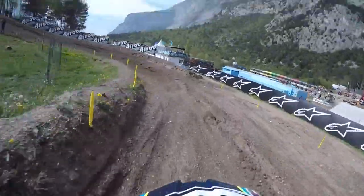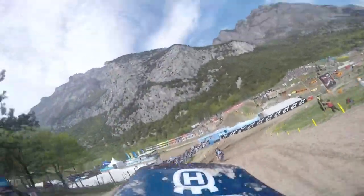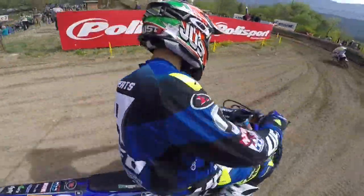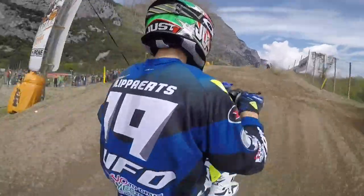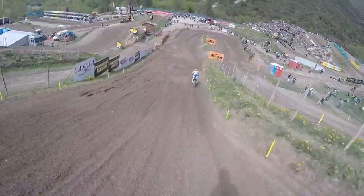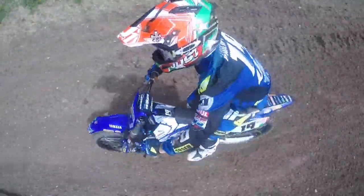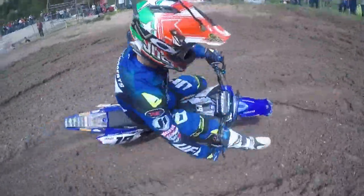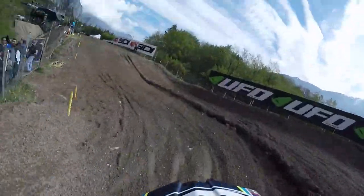Drops away, off-cambered through the left-hander that is Turn 4, and already you can see how rocky this circuit is going to get throughout the course of the weekend. Up onto the plateau, and then over the Ipon step-up jump. Possibly the highest point of the circuit, before swinging left, dropping 90 degrees downhill into one of the slowest corners on the track. Hard on the brakes, and a very tricky inside route through there, catching one or two riders out in the practice sessions.